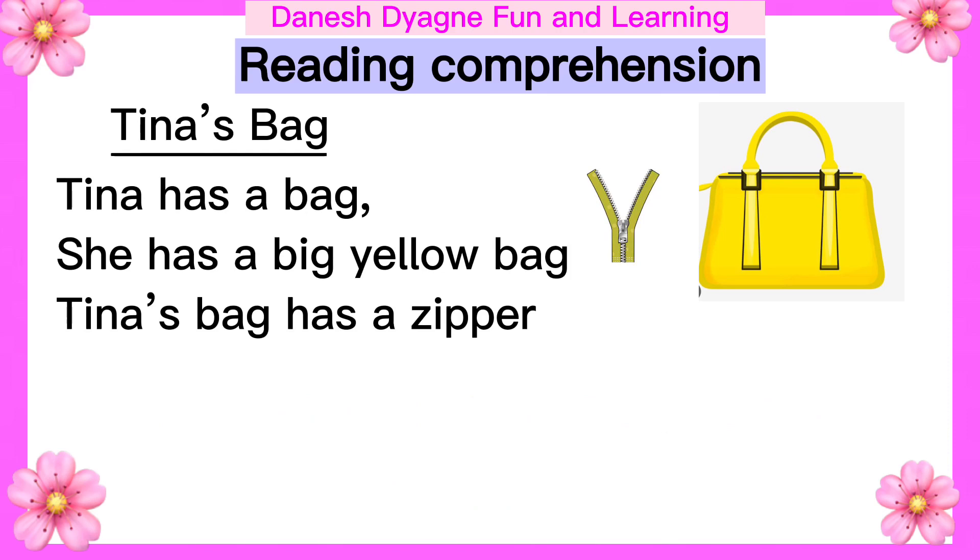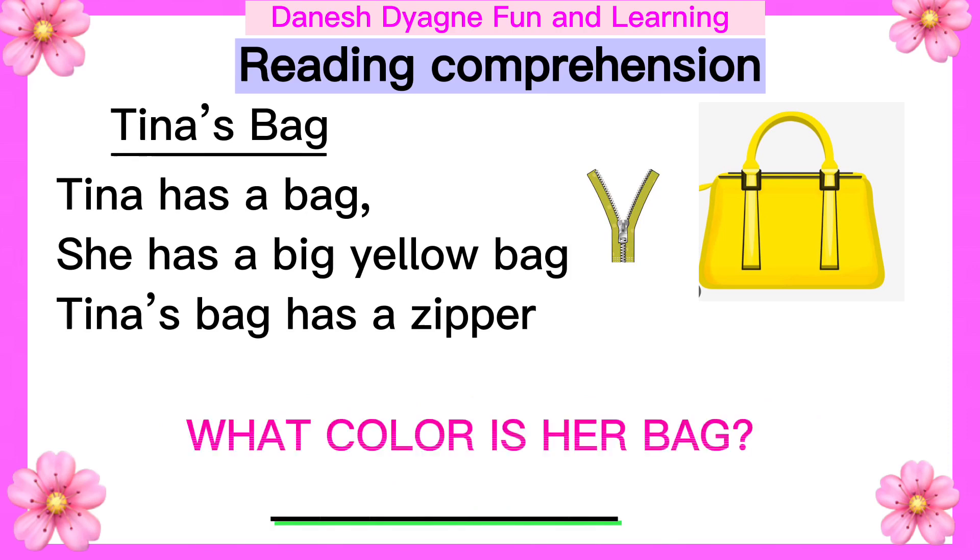Another question: What color is her bag? What color is her bag? Yellow. Great job, kids.